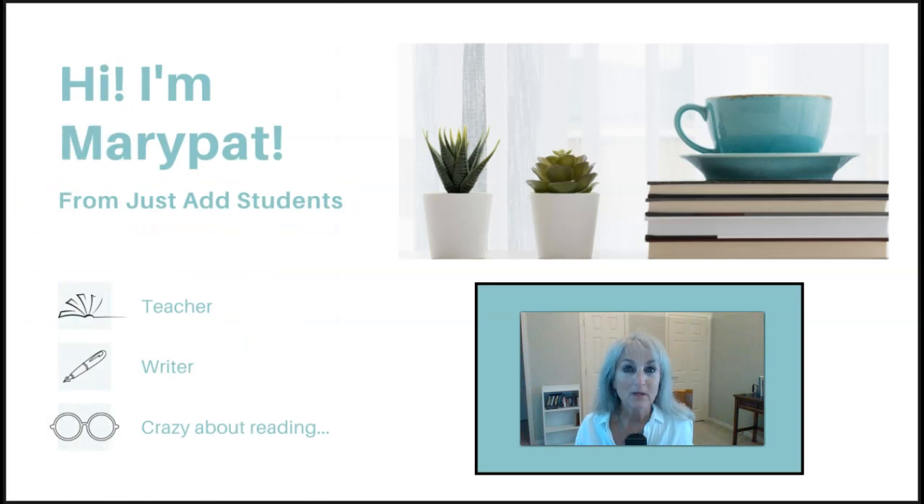Hi, I'm Mary Pat from Just Ed Students. I'm so glad you're with me today so we can talk about something that's near and dear to my heart, which is helping our middle school students become independent readers. I've been a teacher all my adult life — I've taught fourth grade through college. I have my master's and my bachelor's both in English, so I love to read. I was that nerdy kid who had a book under her desk and was reading instead of paying attention in class.